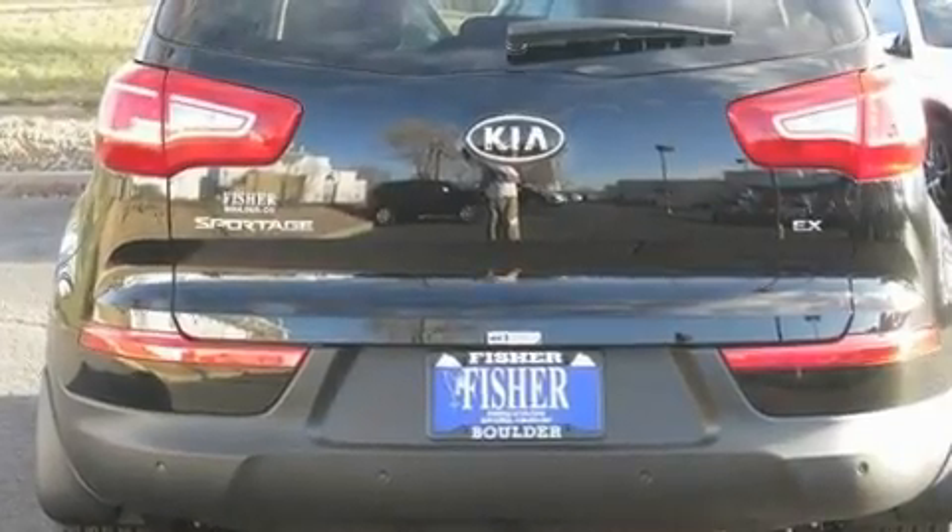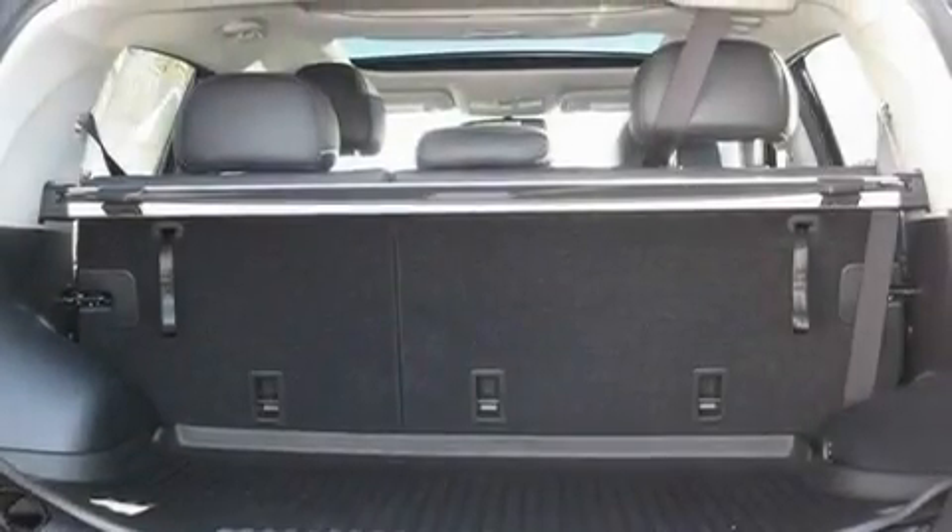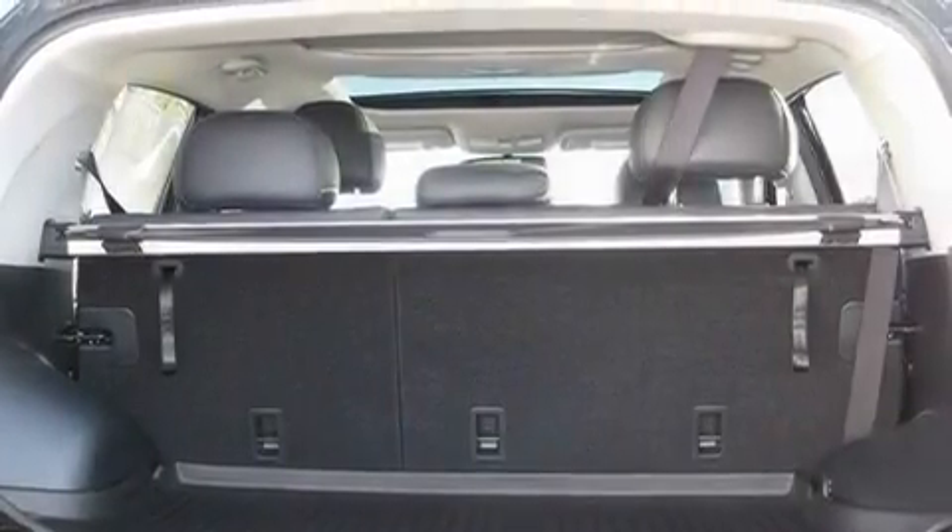Its top features include a power driver's seat, air conditioning with automatic climate control, cruise control, a CD player, and a leather-wrapped steering wheel.